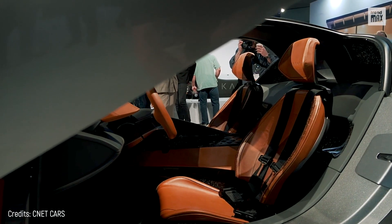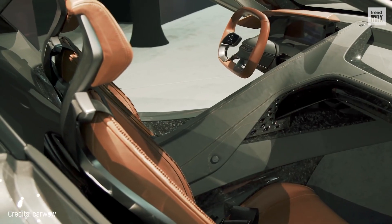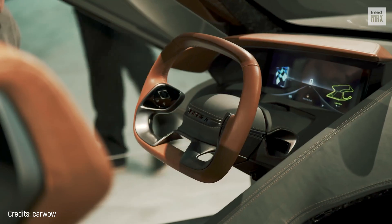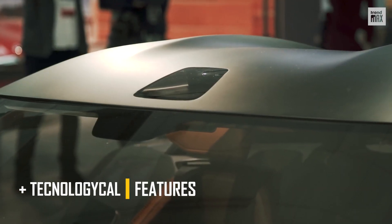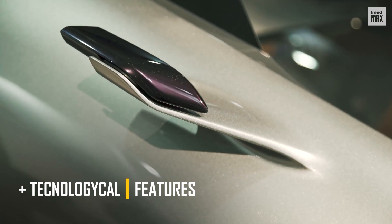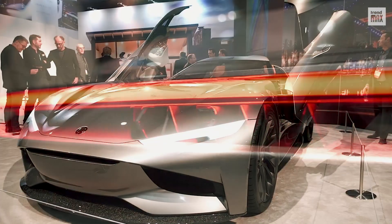If this were not enough, its elegant interior has futuristically designed biometric seats, upholstered in tobacco-colored leather, and a rectangular-shaped steering wheel. Other features are a security system with facial recognition and cameras that replace the rear-view mirrors. This is definitely a car from the future.